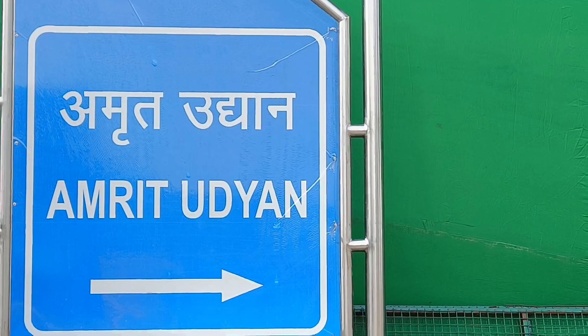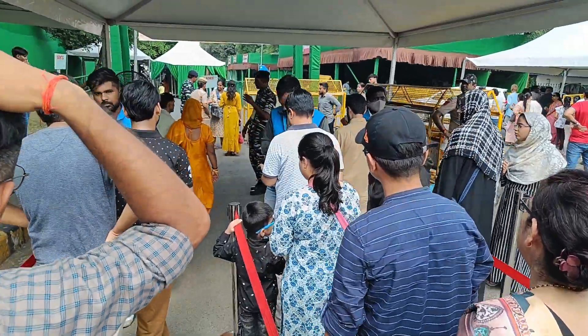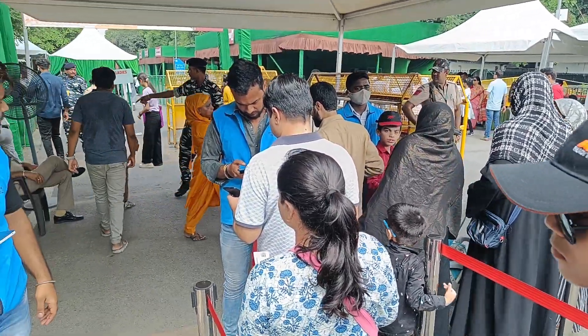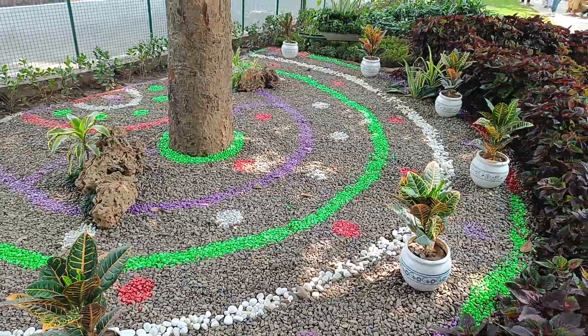The name of this place has been changed from Mughal Garden. Before checking in, you will scan your bag, and then after you enter, you will see a lot of beautiful views.